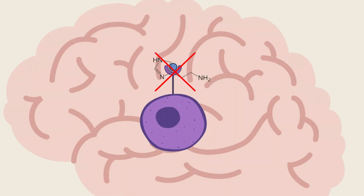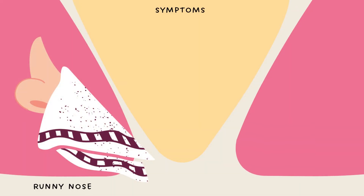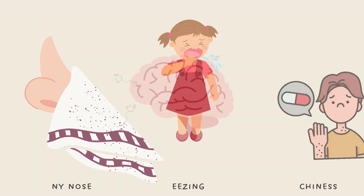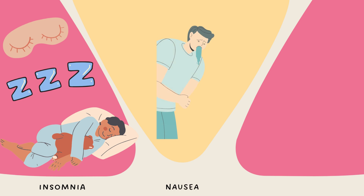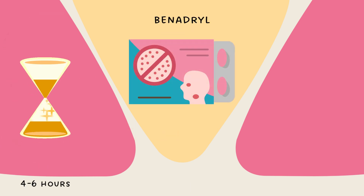Once inside, they block histamine receptors in the brain, which means relief. They alleviate allergy symptoms such as runny nose, sneezing, and irritating itchiness or redness all over your body. Because they can cross the blood-brain barrier, first-generation antihistamines are sometimes used to treat other issues like insomnia and nausea. An example is Benadryl, which provides relief for four to six hours.